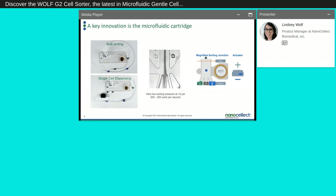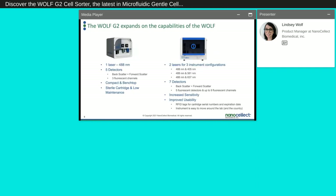Using our low pressure closed system, the Wulff — launched in 2017 — has allowed users to accomplish a lot they might otherwise not have done easily. As our customers have gotten comfortable with the Wulff, they've realized they want to use it for more. A single laser system is great for many things, but we realize that Nanoselect's technology should be available to a wider audience for a wider set of applications. Thus we are launching the Wulff G2.